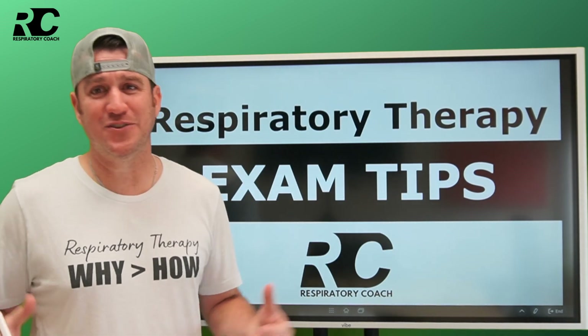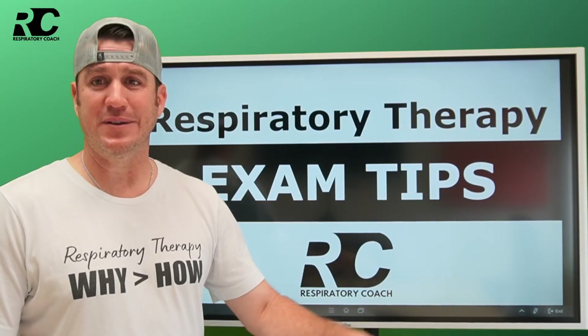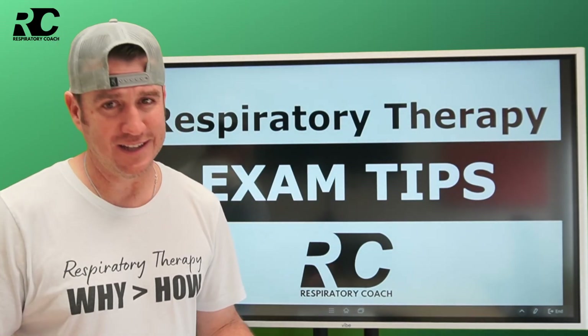What's up, future respiratory therapist? It's graduation time. There's a lot of people about to go out there and take some big-time exams. I'm here to give you some tips to help you be successful on those exams. We're going to talk about that in this video. Let's dive in.